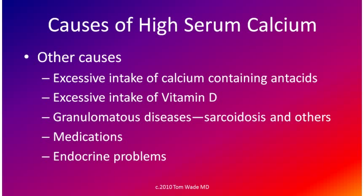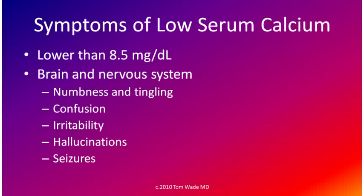Other causes of high serum calcium are much less common. Now let's turn to a low serum calcium. A low serum calcium is lower than 8.5 milligrams per deciliter.